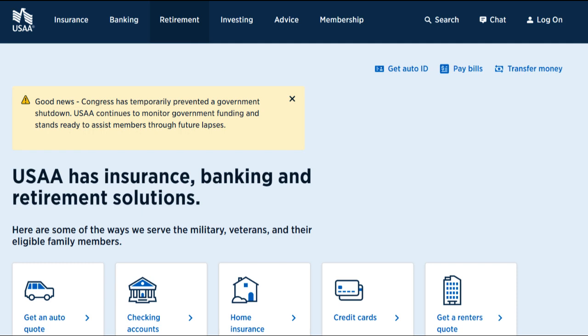USAA SafePilot is a telematics-based insurance program offered by USAA, aimed at promoting safe driving habits and potentially lowering insurance premiums. In this comprehensive review, we will explore both the positive and negative aspects of the USAA SafePilot program to provide you with valuable insights.